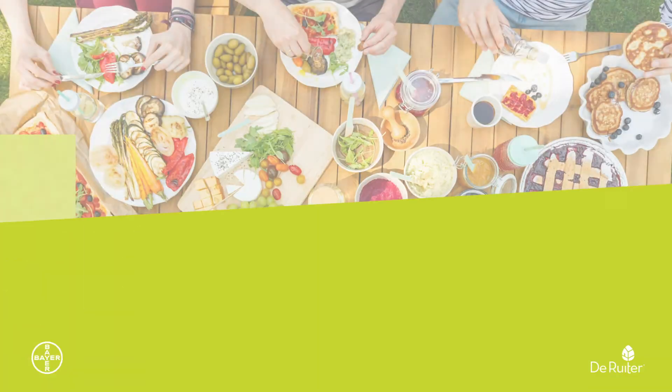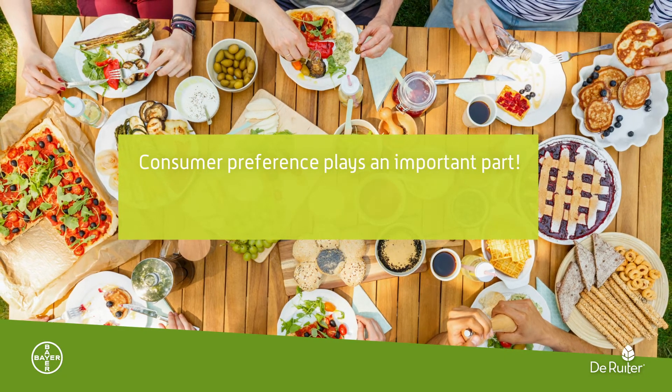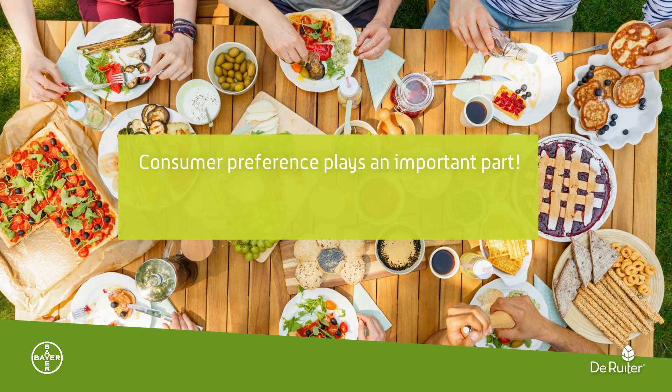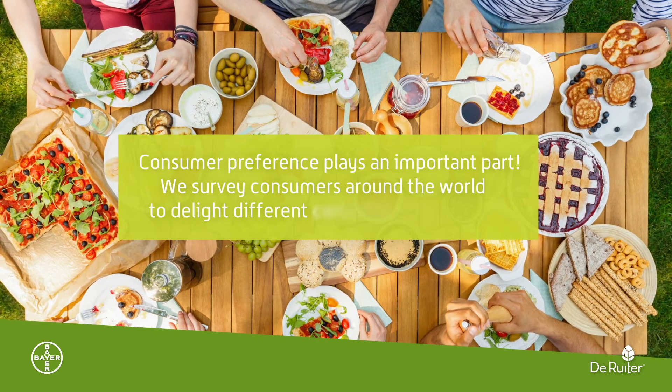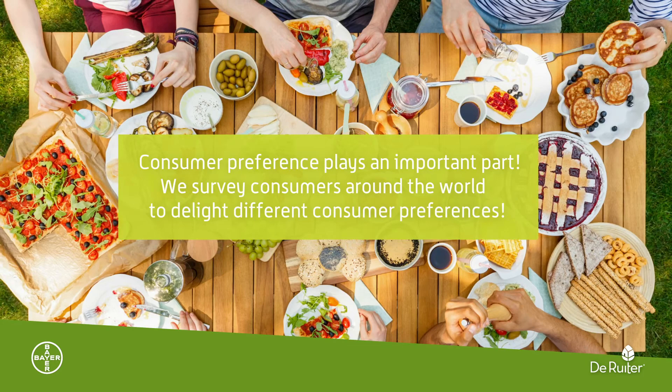At Delisha, consumer preferences play an important part in our discovery of great tasting products that consumers love. We survey consumers around the world to delight different consumer preferences.